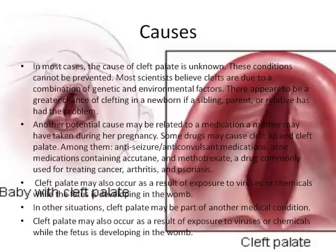Causes. In most cases, the cause of cleft palate is unknown. These conditions cannot be prevented. Most scientists believe clefts are due to a combination of genetic and environmental factors. There appears to be a greater chance of clefting in a newborn if a sibling, parent, or relative has had the problem.